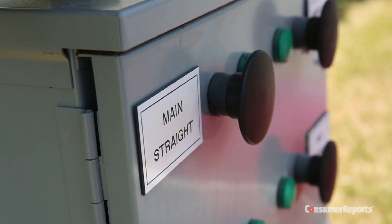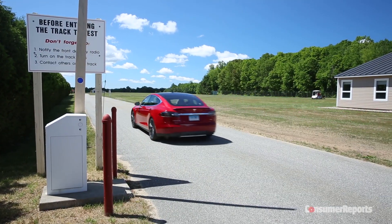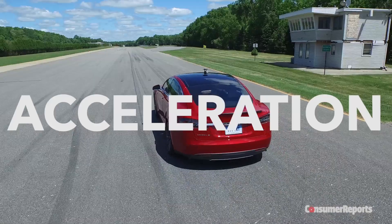We put cars through all sorts of tests. Today we are highlighting three tests: avoidance maneuver, braking, and acceleration.